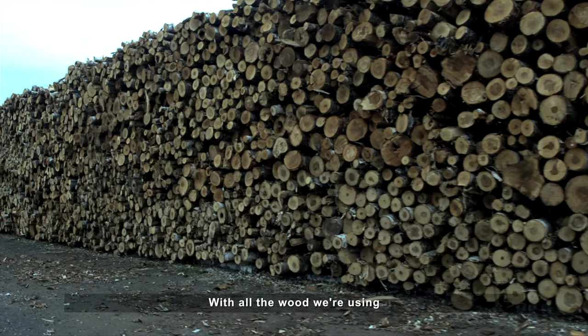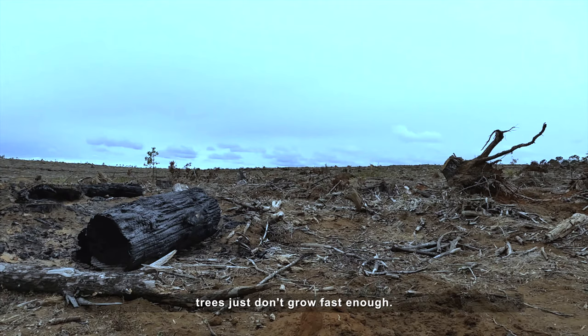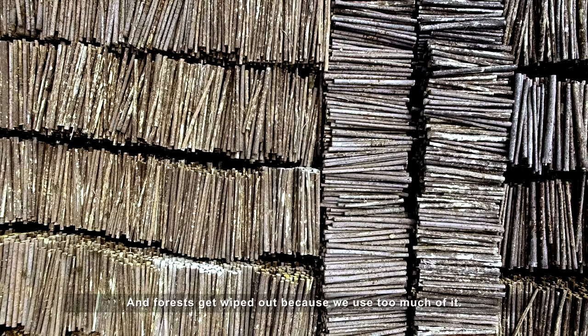Well, not really. With all the wood we're using, trees just don't grow fast enough. And forests get wiped out because we use too much of it.